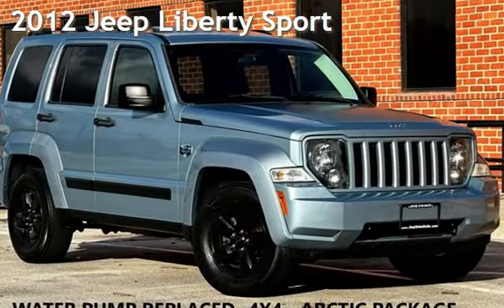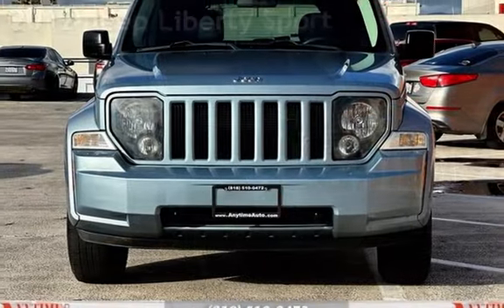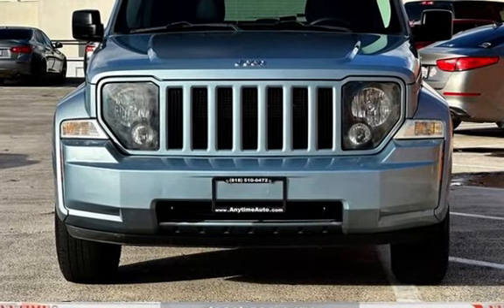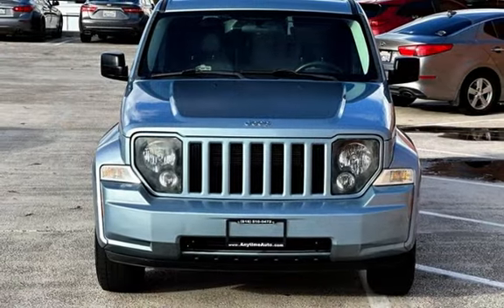Presenting a pre-owned 2012 Jeep Liberty Sport. This four-door SUV has a six-cylinder, 3.7-liter V6 engine, with four-wheel drive, and an automatic transmission.